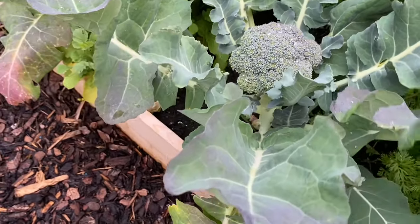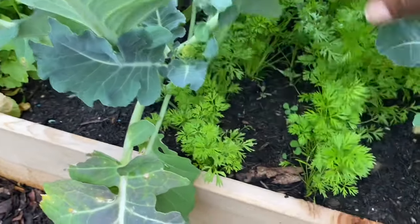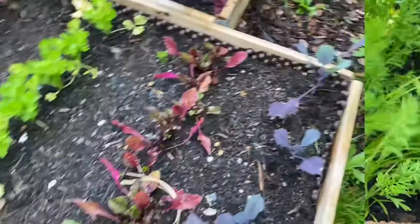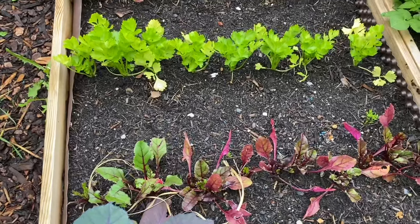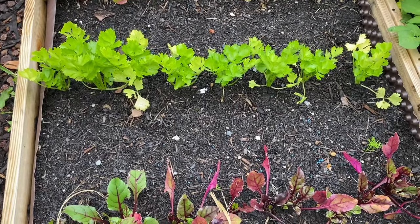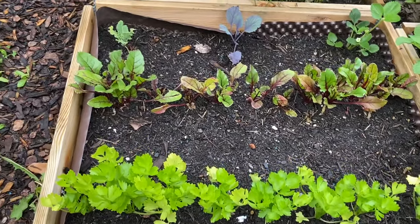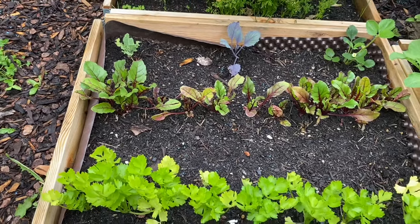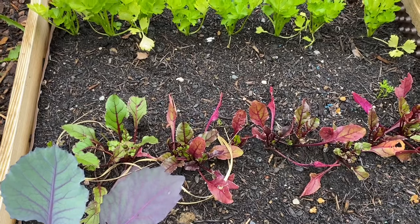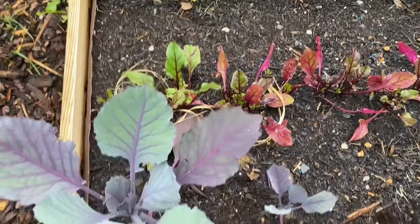Now let's see how the carrots are doing under those large broccoli leaves — look at that, those are our carrots! And here is that bed with the beets and celery that got attacked by the snails. I think they're looking much much better already — two weeks after the snail attack, they're looking pretty good, and I think in the weeks ahead they'll do even better.